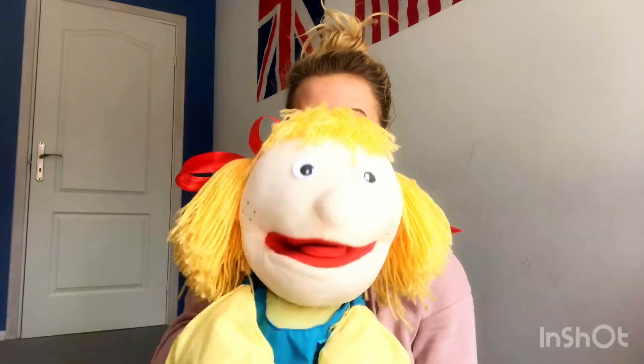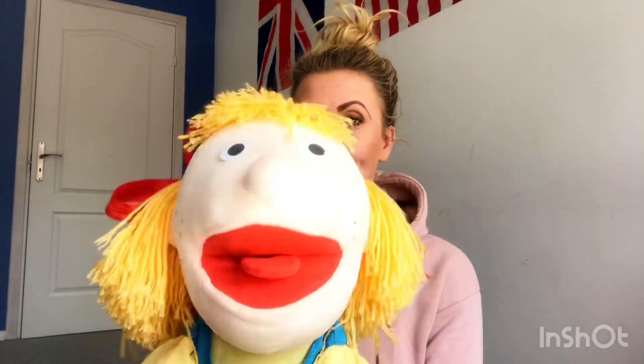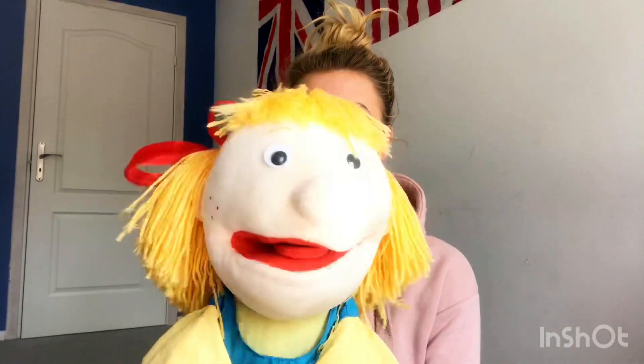Hi guys! Well, today we got to learn about food. Do you like food, Lily? Well, of course! I love eating!